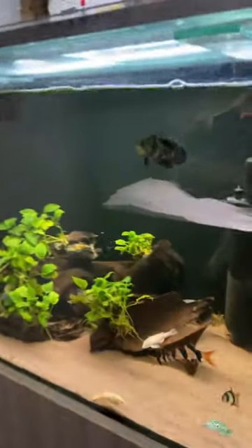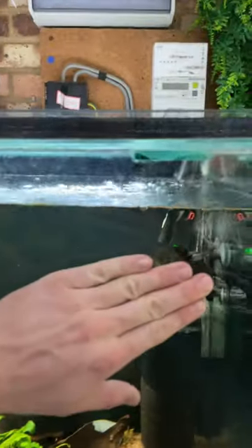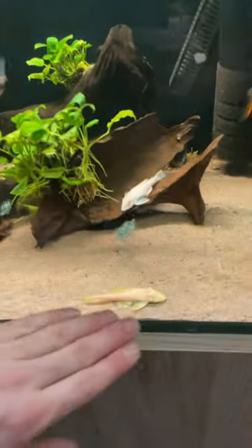So this is one of my grow-out tanks. I've got some really small cloud edges, a real nice electric blue Jack Dempsey there, and there are some Oscars here as well — tiny little things, look at the size of them, really cute when they're small. And there are just some Plecos.